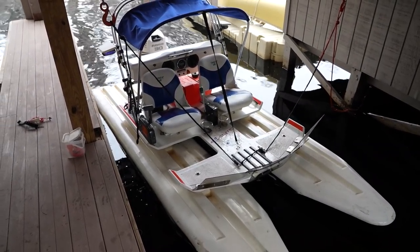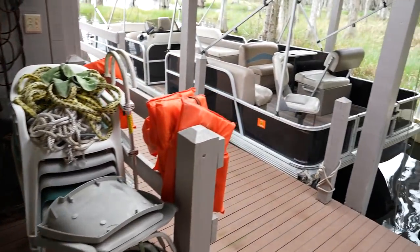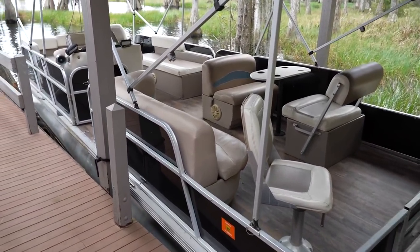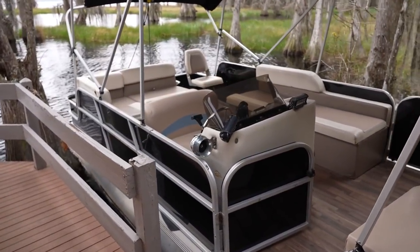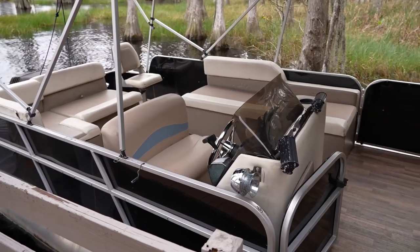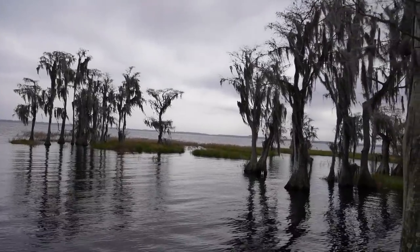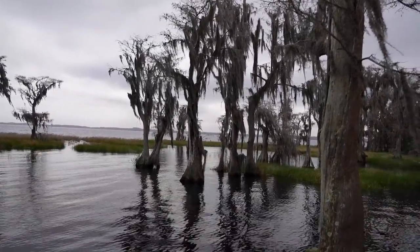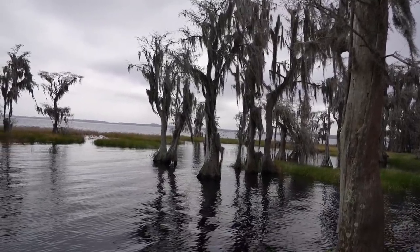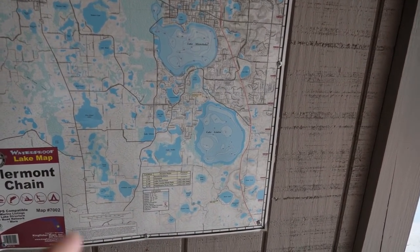It goes up to 30 miles an hour and seats two. You do have to be 18 years old to drive this, or you could drive it if you're boating certified. And this seats 12. When you rent the house, it comes with four hours free — either of the pontoon or of a Craig cat. We can see Magic Kingdom fireworks from here, kind of over there. We heard them last night, and we're going to come out tonight to see if we can see them for sure. Right now we're on Lake Louisa, which is part of the Clermont chain of lakes — there are seven lakes.